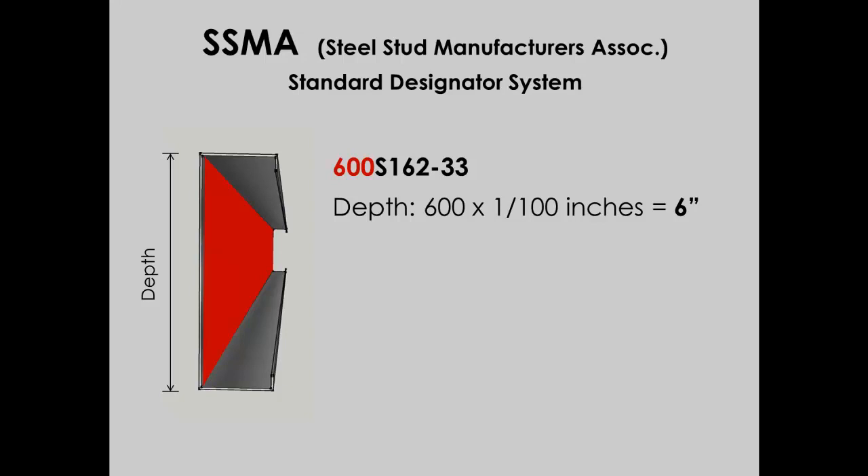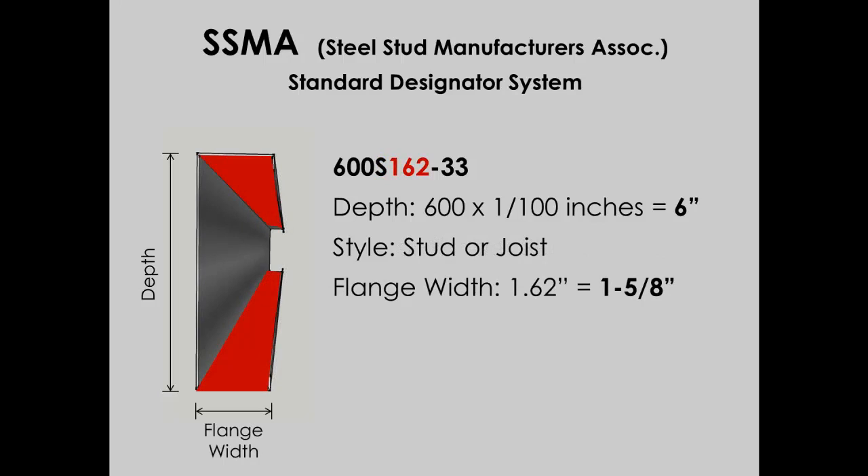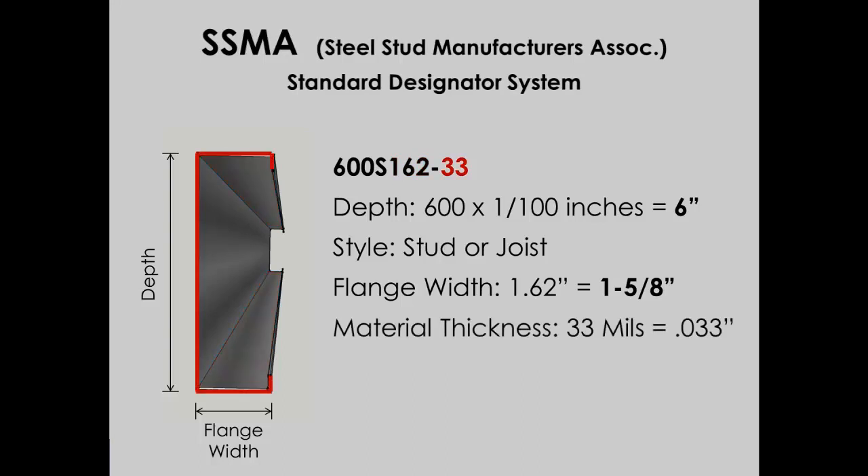After the 600, there's an S, which indicates stud usage — if it were a J, it would be used for a joist. The number 162 represents the stud's flange width, measured in hundredths of an inch, so this flange is 1.62 inches wide, or 1⅝ inches. The last two numbers represent the thickness of the material — in this case, 33 represents .033 inches, or 33 mils thick. Now we know how to decipher these codes and can confirm we have the right material.